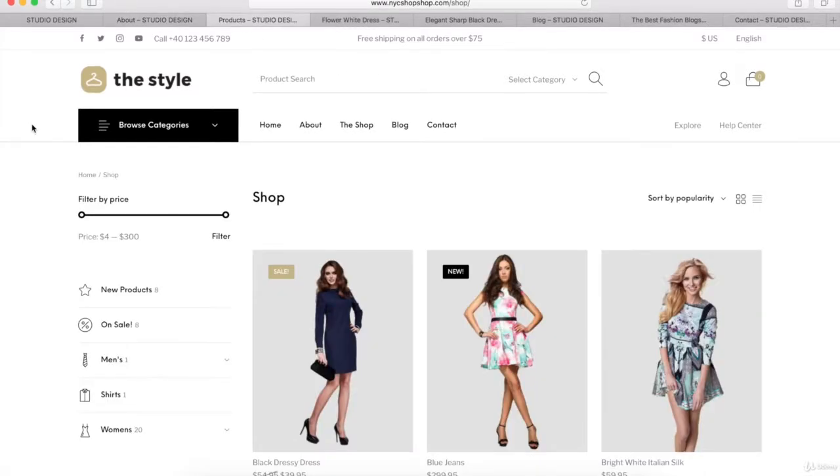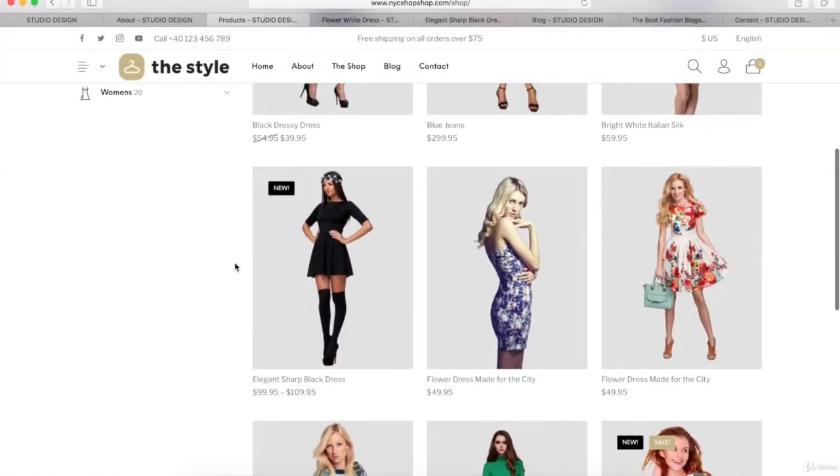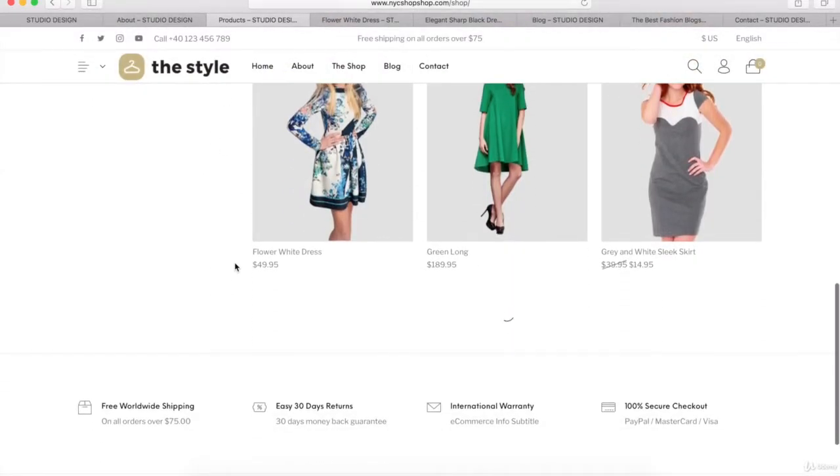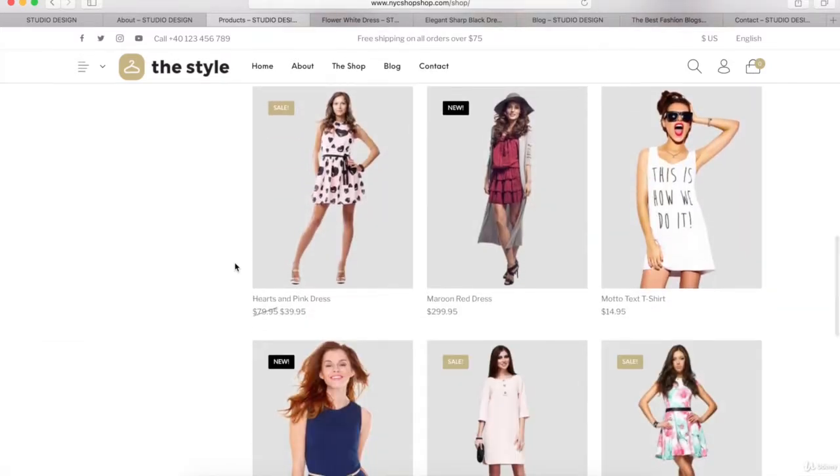This is the Shop page that we're going to learn how to make for our eCommerce website. On the left-hand side, we're going to have a custom sidebar that you can customize however you want. If we scroll through our Shop page, you'll notice that we have an infinite scroll for all of our different products. Customers can hover over any of these products and click on them to go to the product pages.